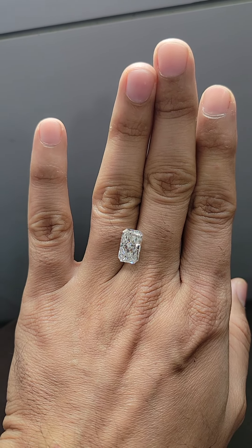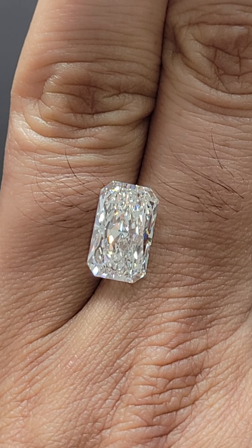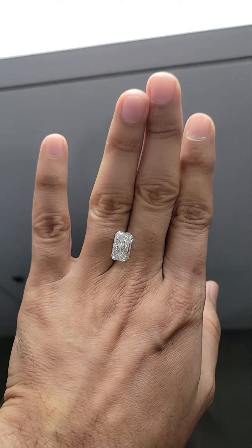There is no light leakage at all — every facet is sparkling. I think there are not many four-carat radiant cut stones in the market. You can look it up online, but this one is a really special one.